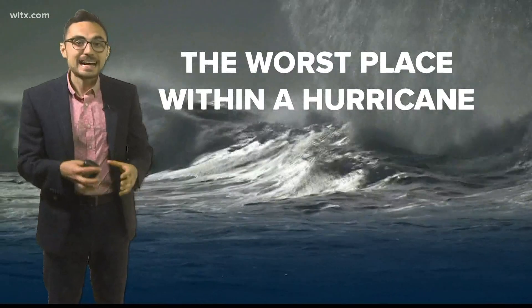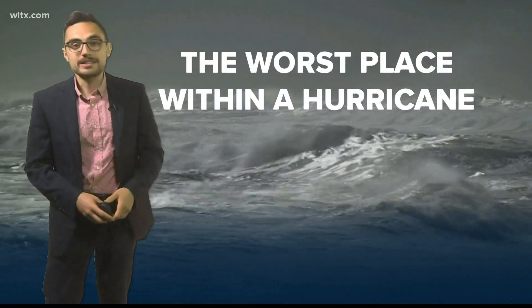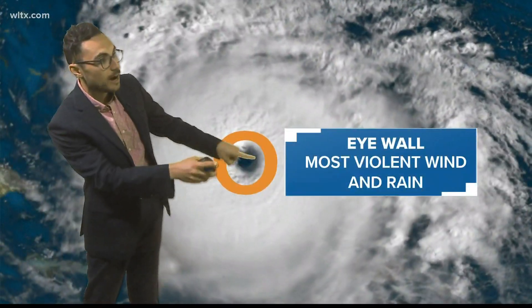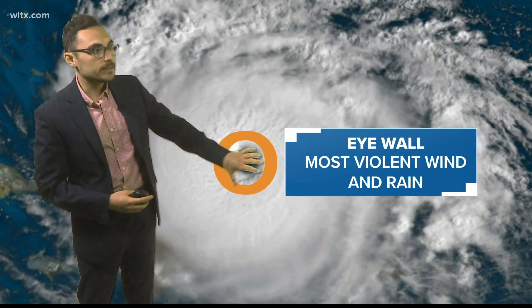There's no safe place to be inside of a hurricane, but where's the worst part of the storm? That's something I want to talk about. First, the most famous is going to be the eye wall. The eye wall is what surrounds that calm, clear center of the most violent hurricanes, and the eye wall has the worst of the wind and the rain.